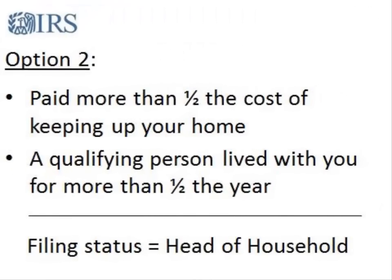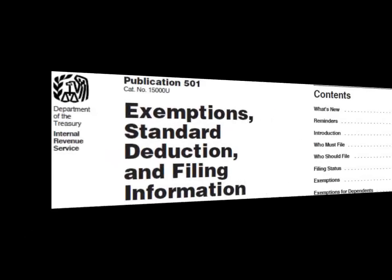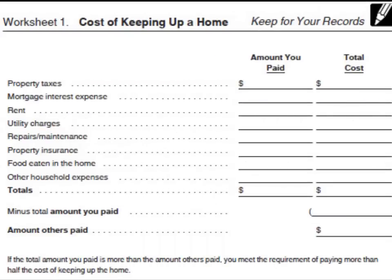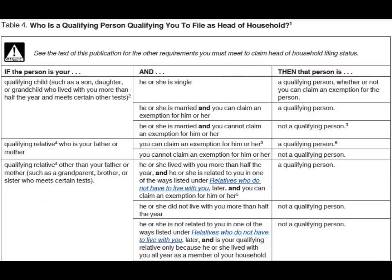Option number two is to file as Head of Household. In order to qualify for this status, you must have paid more than half the cost of keeping up your home for the year. In addition, a qualifying person must have lived with you in your home for more than half of the year. To find out if you qualify, use Worksheet 1, Cost of Keeping Up a Home in Publication 501, to determine whether you paid more than half of the cost of keeping up your home.